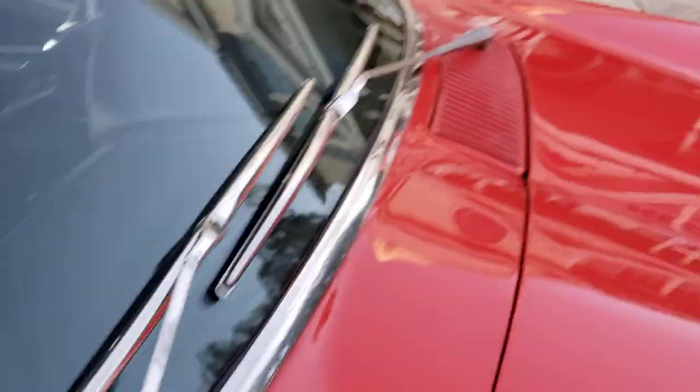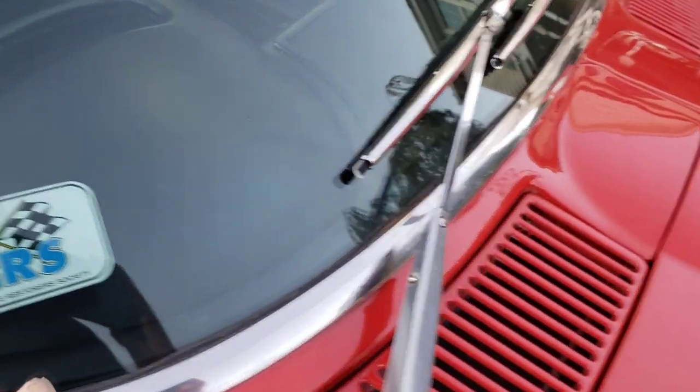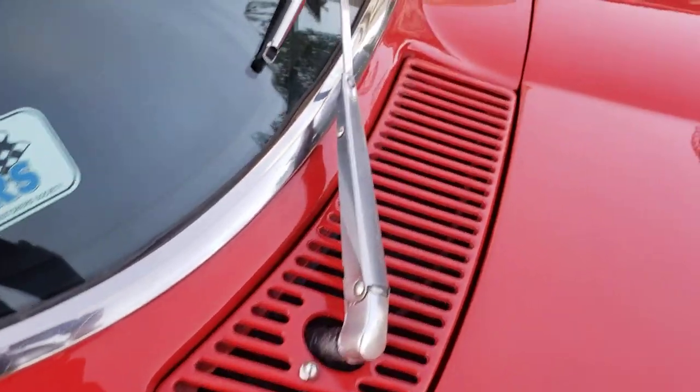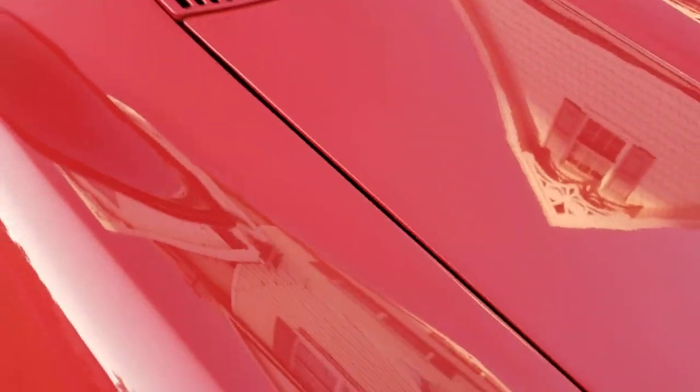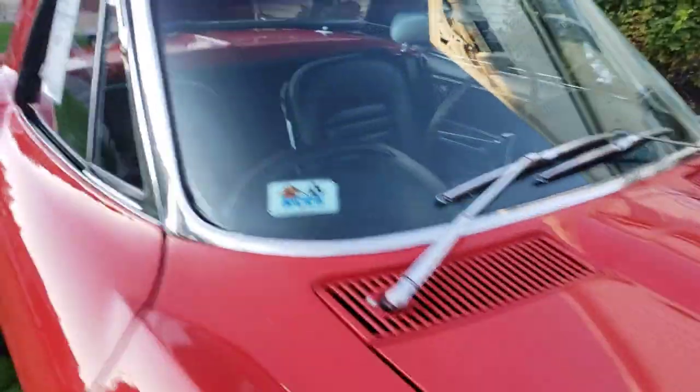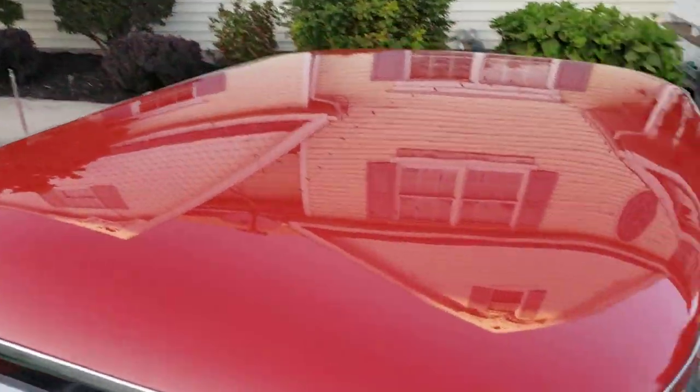Here's your wipers — one wiper was changed at some point. I'll come down this hood just so you can see the hood gap — there you go. We've already touched on the hardtop.